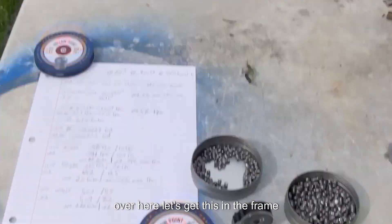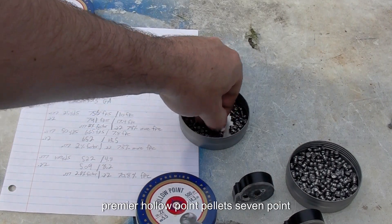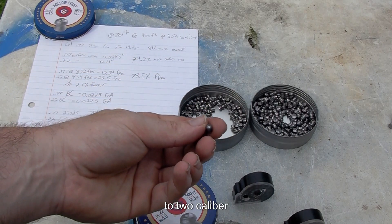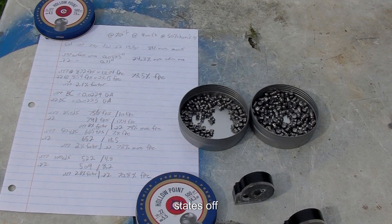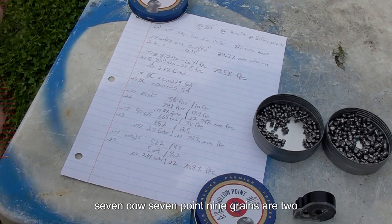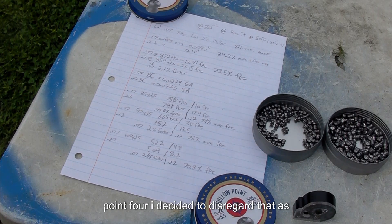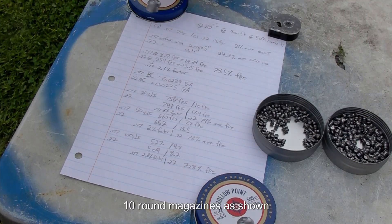What we're dealing with: on the left are our 177 Crosman Premier hollow point pellets at 7.9 grains, and on the right are our 22 caliber Crosman Premier hollow points. These are our factual numbers — our 177 is 7.9 grains and our 22 is 14.3 grains on my Lyman digital scale. The 22 actually rounds up to 14.4; I decided to disregard that as it could depend on lot number. Both rifles feature 10-round magazines.